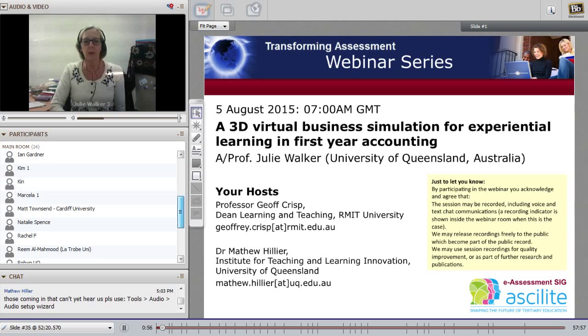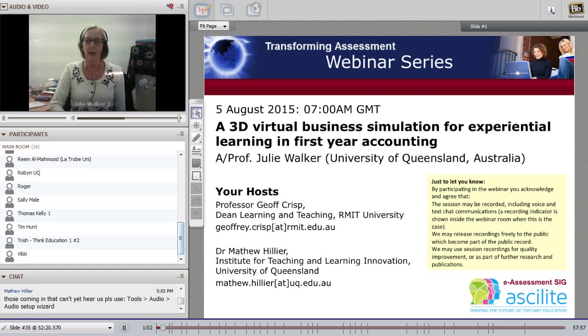Other members of the project team are Robin Parry, who's also joining us today and is in the room, and Anthea Leggett from the Institute for Teaching and Learning Innovation at the University of Queensland. We will get a look inside the virtual world today — I have video of the interior while it's live. I wanted to talk about the course, the subject and the program, and what led us to implementing this virtual business simulation for experiential learning in first year accounting.